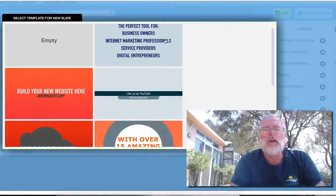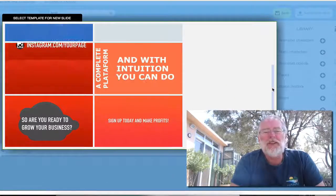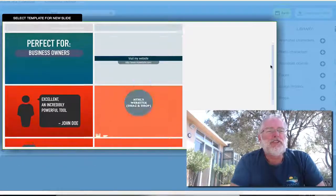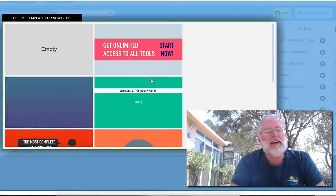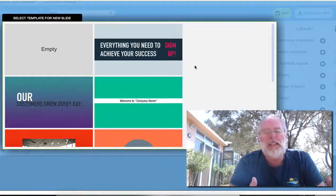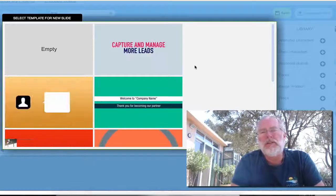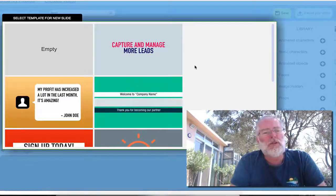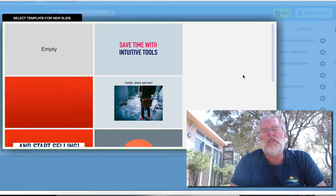They also do videos. You've got all these video tools where you can make changes quickly. You can quickly and easily make a nice short 30- to 60-second welcome video, thank you video, sales letter video — whatever it is that you want to make.